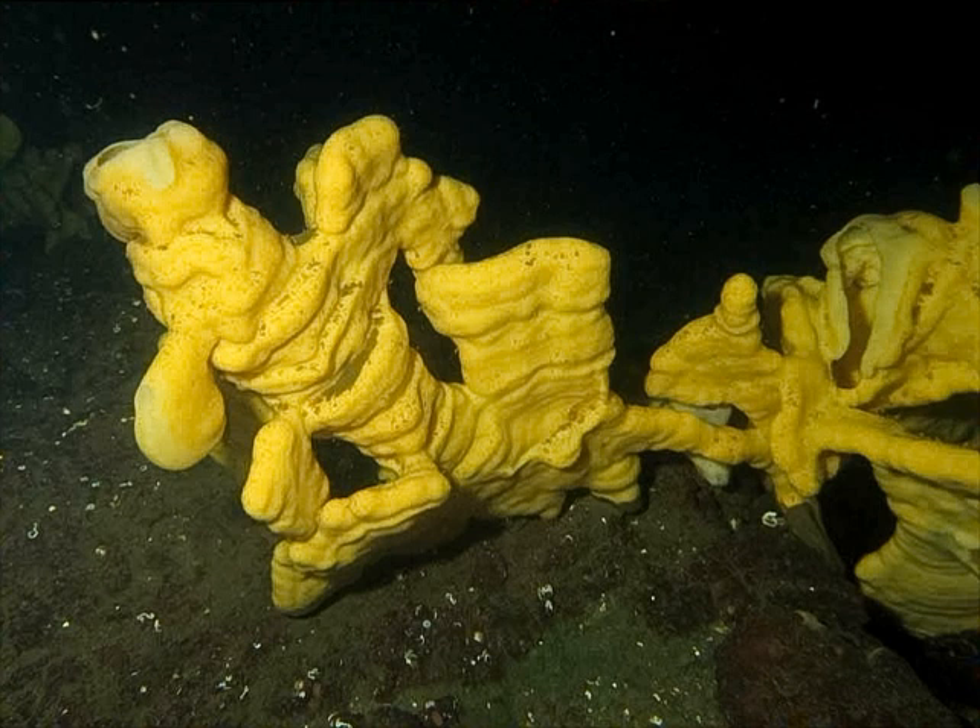Sponge reefs provide structure on the otherwise relatively featureless continental shelf. They provide habitat for fish and invertebrates, and may serve as an important nursery area for these animals. More research is required to determine the full ecological importance of these reefs. Observations by manned submersible indicate that the fauna of sponge reefs differs from surrounding areas. Organisms found in and around sponge reefs include annelid worms, bryozoans, spider crab, king crab, shrimp, prawns, and euphausiids.